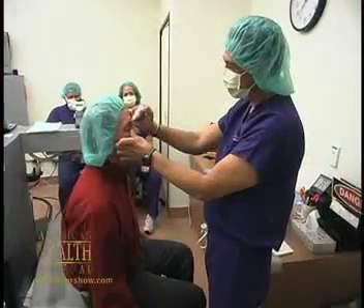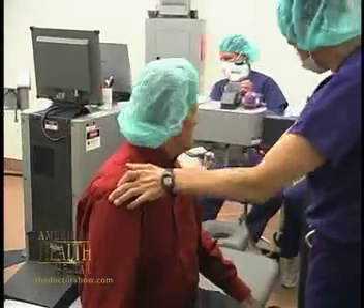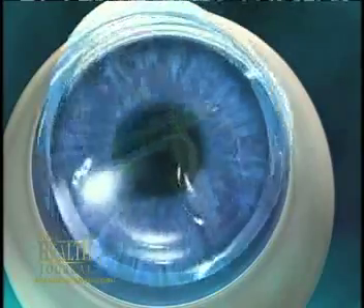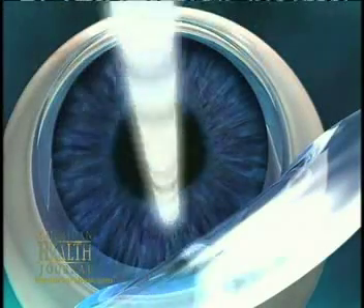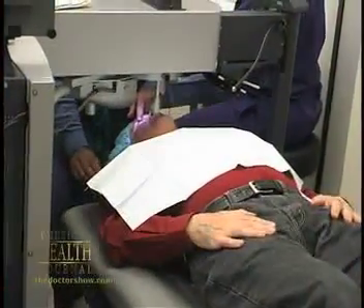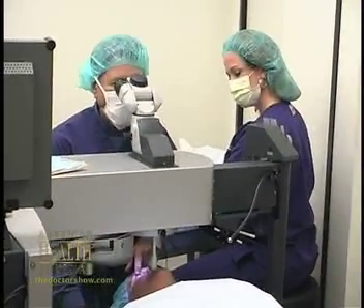The second room has the excimer laser. The excimer laser is the laser that actually puts in the prescription and the treatment for the patient. We get everything set up, and then I gently lift the flap that was created in the first room, do the procedure, and then put the flap back down. Most of the time is spent getting the flap back down — the laser procedure itself is very brief. Then I spend a lot of time getting the flap back in perfect position afterwards.